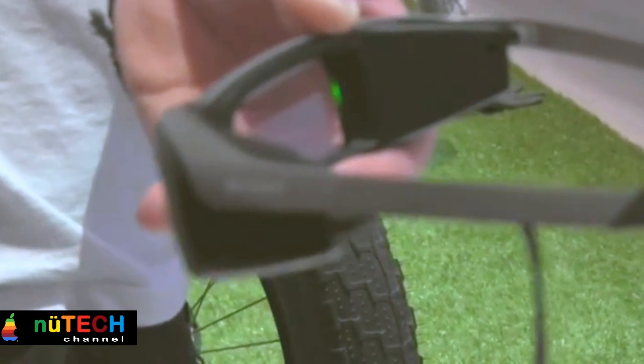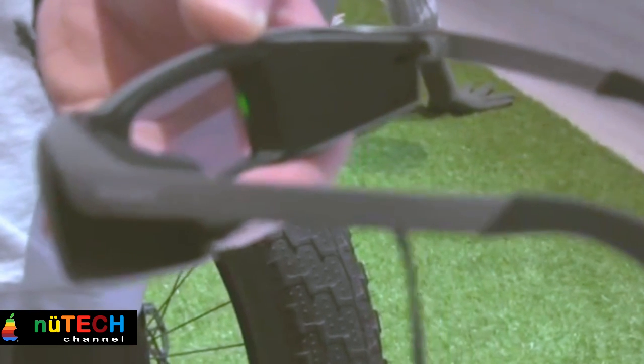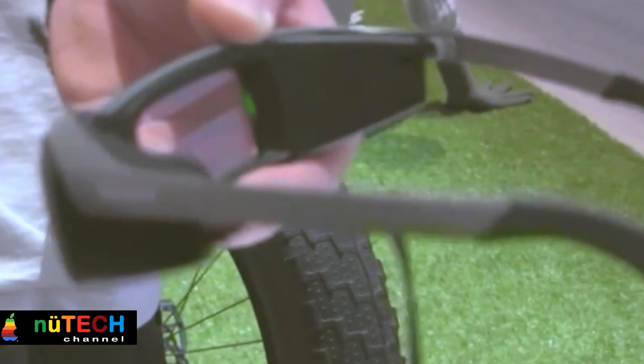The Smart Eyeglass concept aims to bring notifications and information instantly, and present it right in front of the eyes of the user. For example, while you're guided to your gate at the airport like in the demo video, you could read text messages, get notified of a missed phone call, or snap a photo of something interesting you come across.